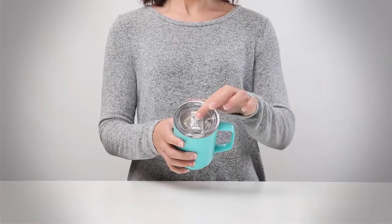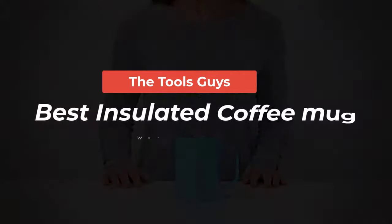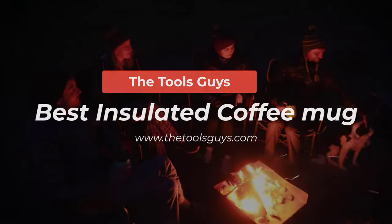In this video, I have reviewed six of the best insulated coffee mugs available in the market. Watch the full video and check the link given in the description for updated prices and information.